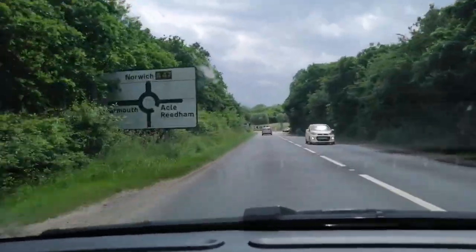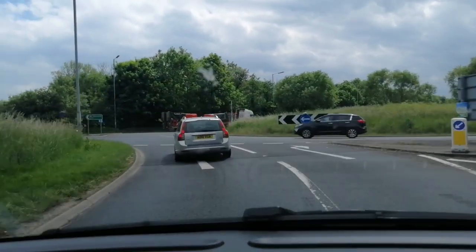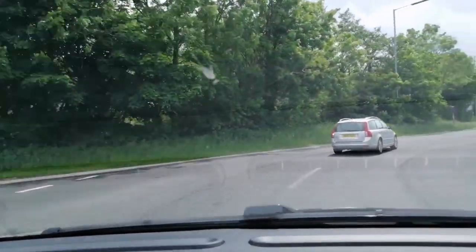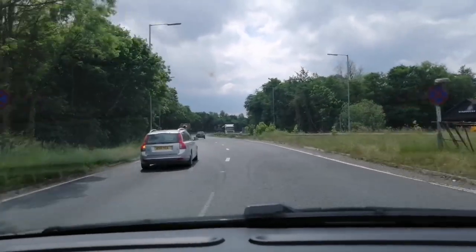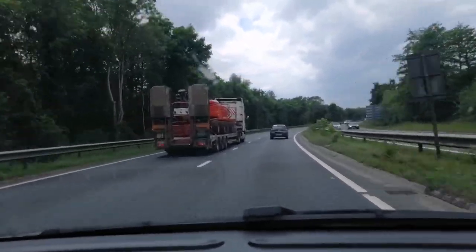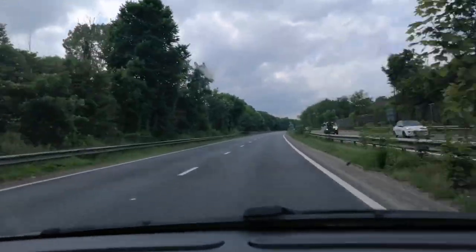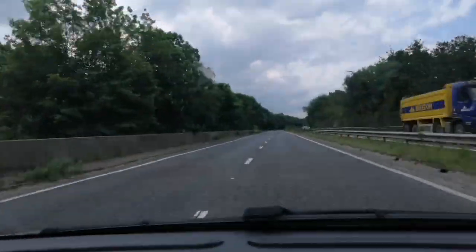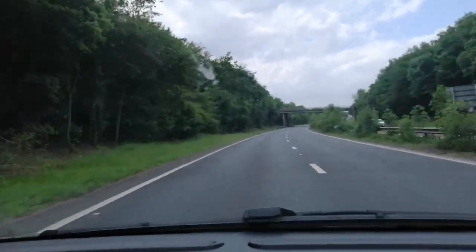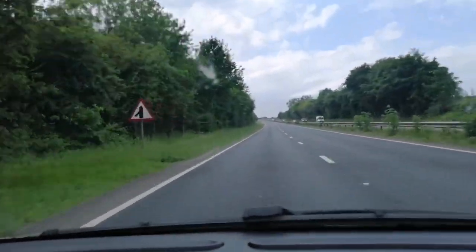Coming up to the A47 dual carriageway — let's test the performance. Foot flat to the floor — that's nowhere near as pokey as the Mini. That's 60 mph flat out and it feels heavy. We hit a speed where the blind spot assist system displayed 'not available over a certain speed' — that must be a software glitch.